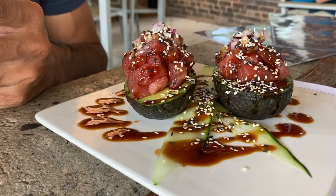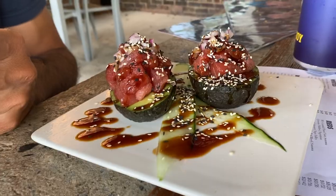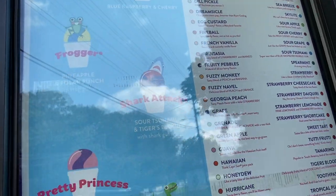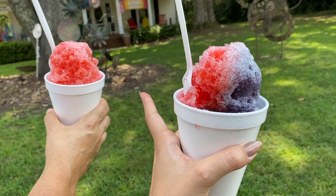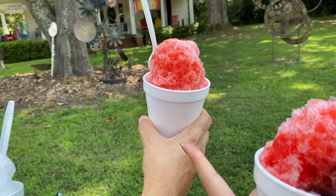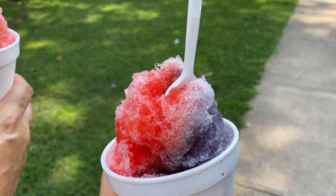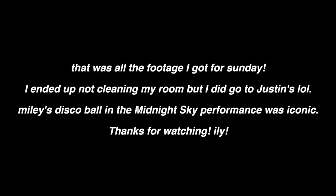My dad just ordered this avocado with tuna on top — it looks so good! Then we stopped to get snow cones. I always get tiger's blood and grape. Mom got Georgia Peach, and she also got a little size of marzipan.